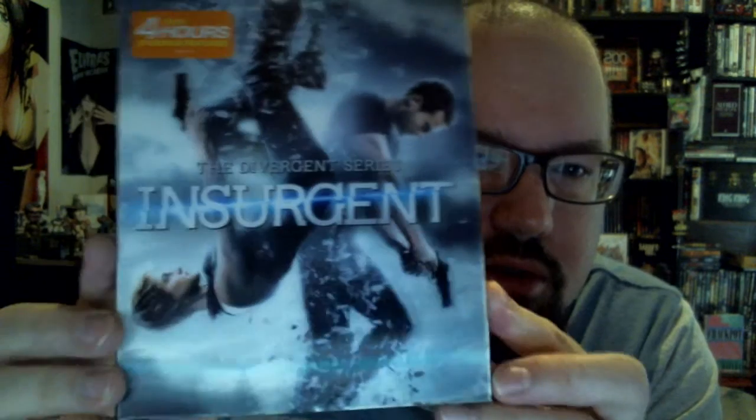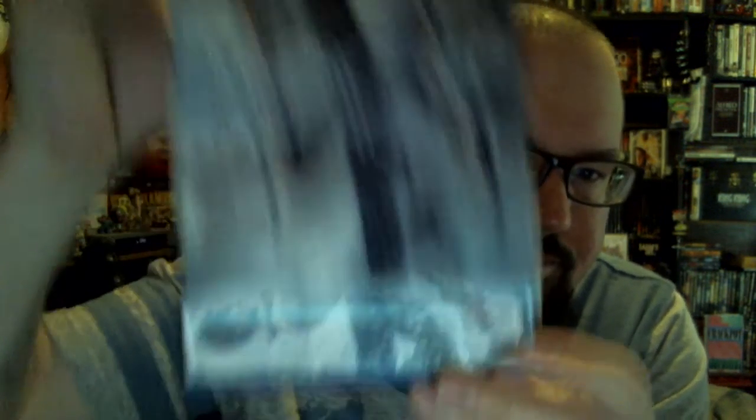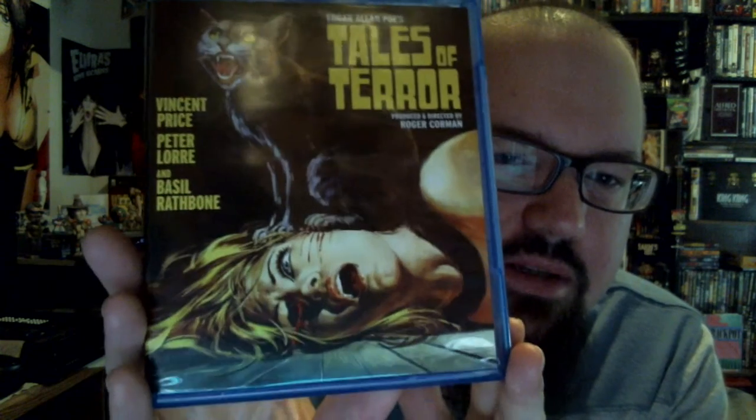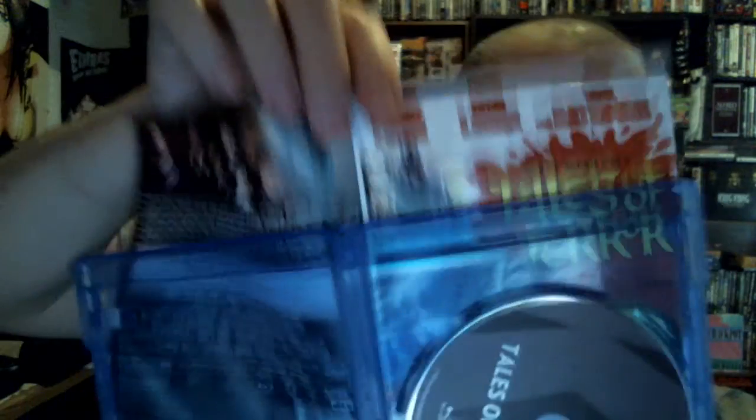Now a couple different versions of Insurgent — one with the lenticular cover, and then the Target exclusive, which is kind of like a digibook type thing. Comes with a bonus disc with about 45 to 50 minutes of extra stuff, a nice sleek feel to it. A couple here that the wife got — all Vincent Price related. Kino Lorber's release of Tales of Terror with alternate artwork and a couple of audio commentaries. Another Kino Lorber Vincent Price release with a great cover — Madhouse. Fantastic.